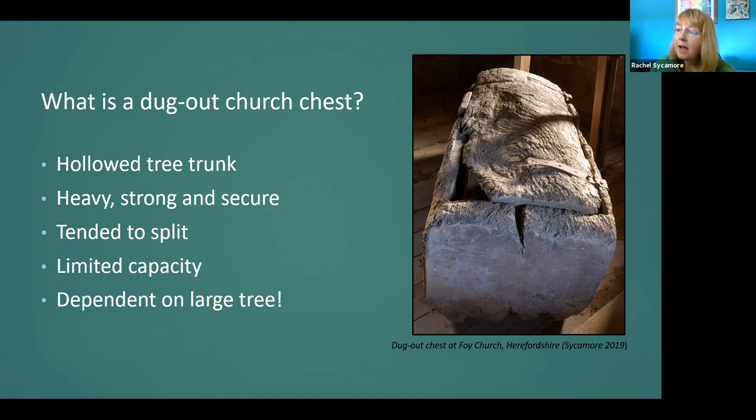Dugouts have a single or sometimes double cavity hewn out of the tree trunk, and sometimes this was quite small in comparison to the overall size of the chest. Given that most dugouts are between one and two and a half metres long, they had to have been made from quite a large tree. Antiquarians and scholars in the 19th and early 20th century assigned dugouts to the earliest phase of chest development, believing that once tools and techniques were developed to make other forms of chest, they were no longer made. But this research challenges that framework, as will be revealed during this talk.